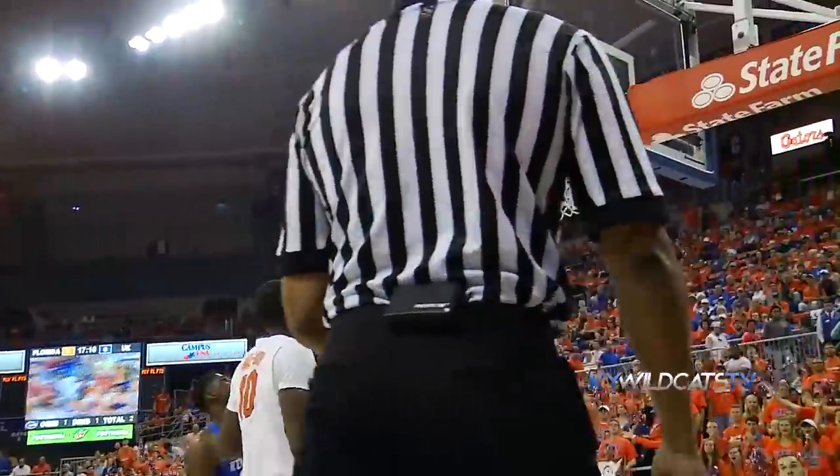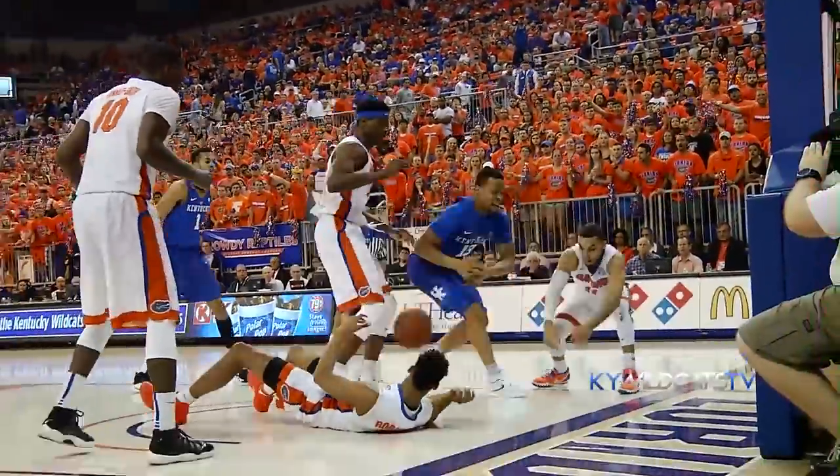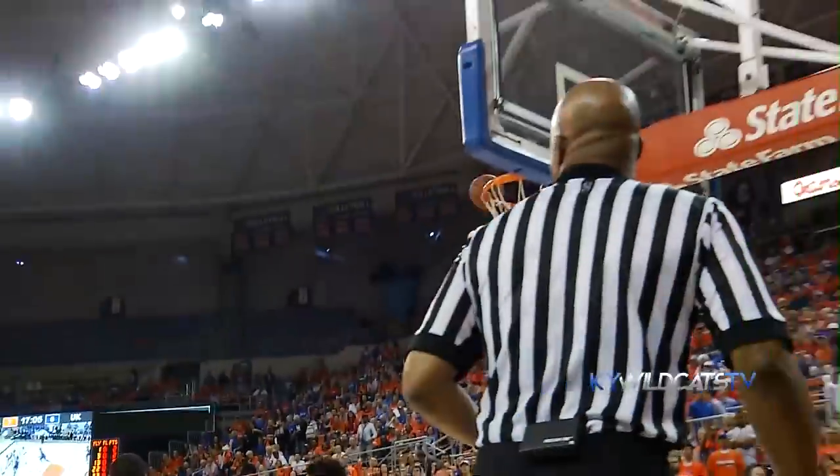Leads it back to Poitras on the pick and roll, collision down low, missed shot by Poitras, rebounded by Briscoe, knocked loose. LeBissiere digs it out, turn around, 10-footer, good for LeBissiere.